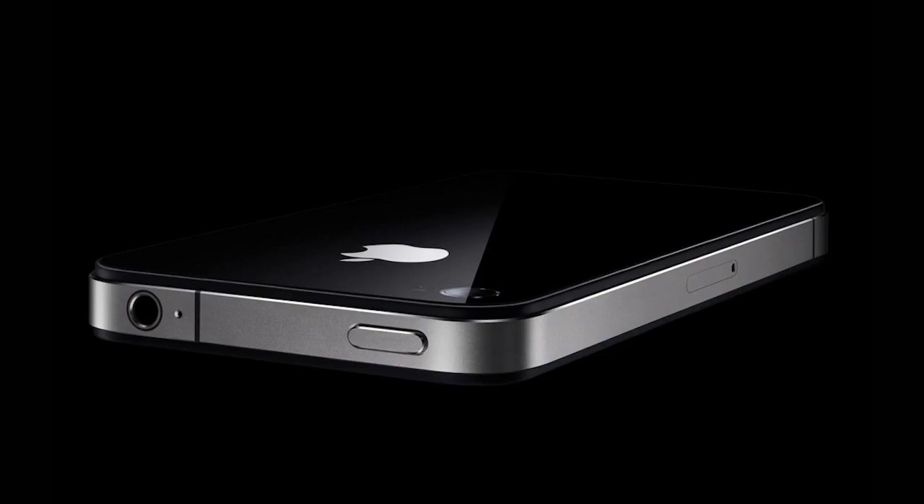Physically, the iPhone 4 looked rather different from the previous models. A rather uncompromising and somewhat brutalist design, the new version of the phone had a flat glass back, and the edge of the device also served as the antenna, giving it a distinctive look.